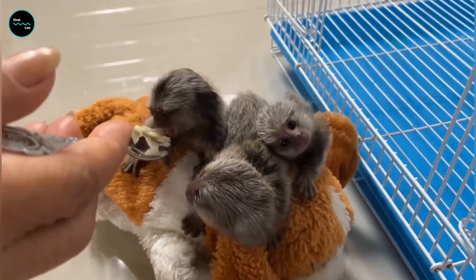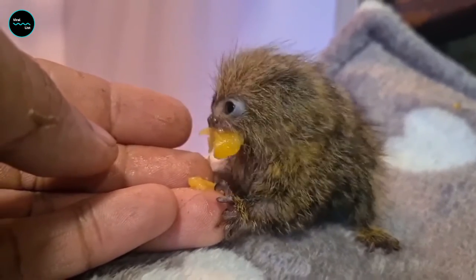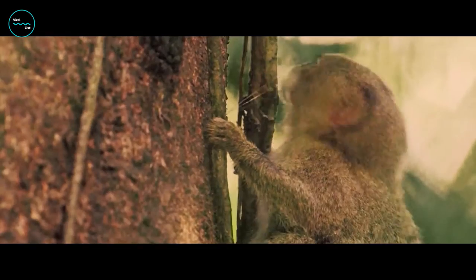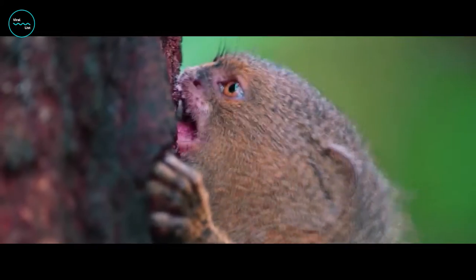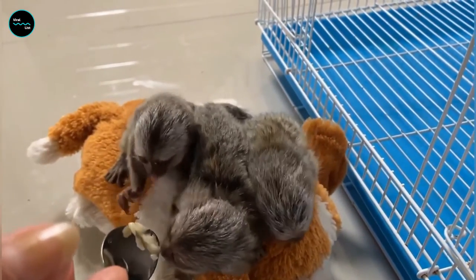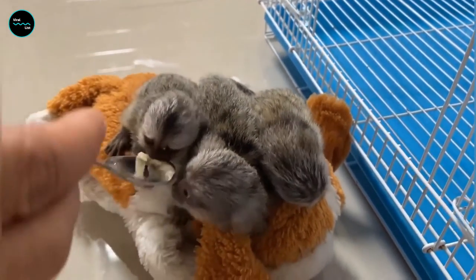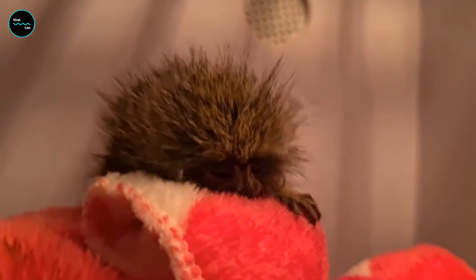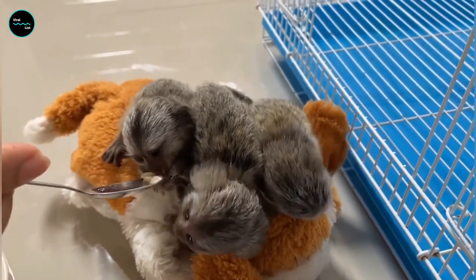Our Finger Monkey buddy isn't just into insects — he's also a fan of juicy fruits. Check out those little hands getting all messy as he digs into that fruit. He's definitely not afraid to get his paws dirty. It looks like our Finger Monkey friend has had his fill. He's patting his full belly and taking a well-deserved rest. You earned that meal, little buddy.